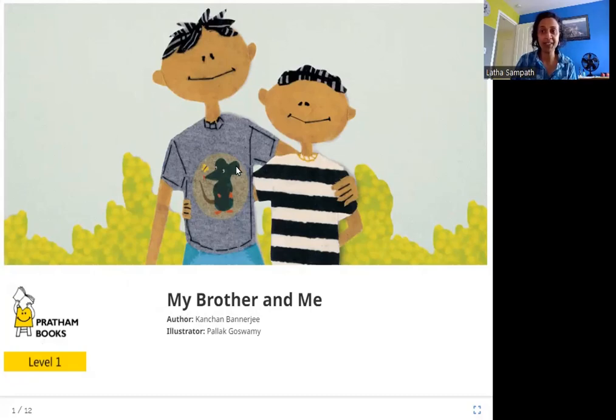In this picture, what do you see? You see these two boys — they are brothers. Which of them do you think is telling the story? Let's see.